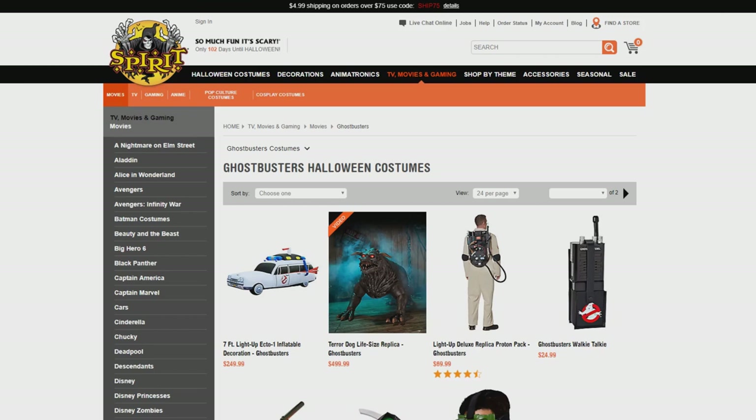Now that that's out of the way — oh my god, guys — Spirit Halloween just revealed a whole host of new items for the 2019 Halloween season. Spirit has already won Halloween once again this year, and it's only July.